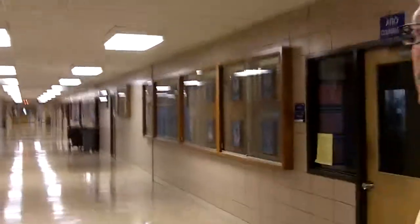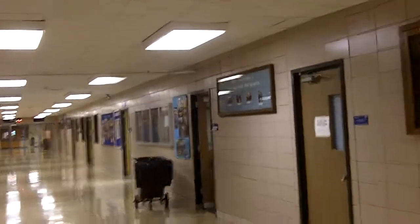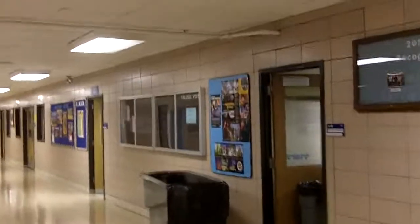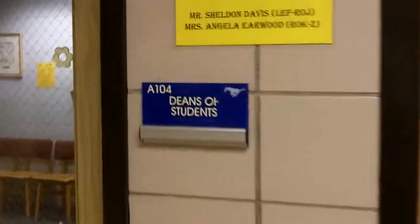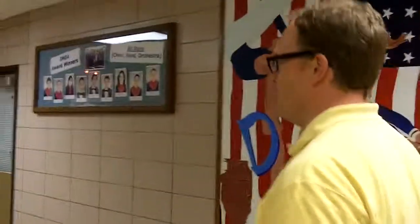We're going to head all the way down — the room number for the library is technically A100. On our right we just passed the counselors' offices. You're going to see the police officer liaison offices, then health services or the nurse, and then of course the Dean's office. I hope you don't have to make too many visits to that office while you're here at Downers Grove South.